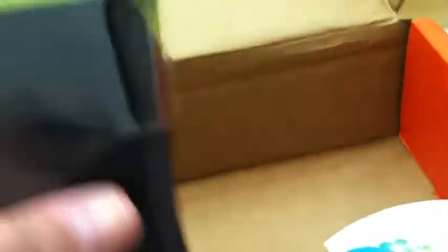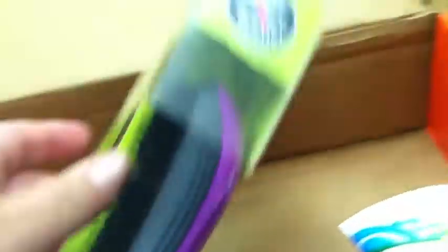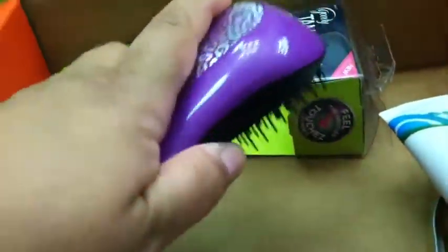And then I got this goodie — Tangle Fix. It's so cute because it's purple and cheetah print. The bristles are pretty bendable and it's supposed to fit in your hand. So there's that.